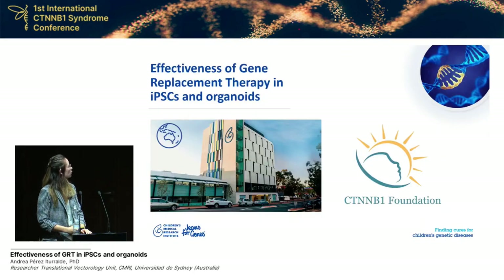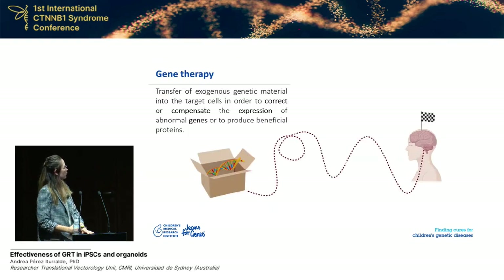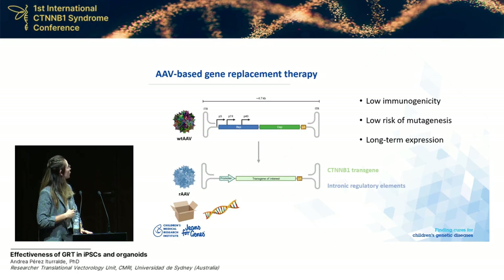As you know, Children's Medical Research Institute is collaborating with the CTNNV1 Foundation towards the development of gene replacement therapy. I'm trying to keep this presentation simple so everyone can understand. Basically, with gene therapy, what we aim is to deliver a therapeutic gene into the target organ. For that, we use different delivery systems — we use AAV vectors, or adeno-associated viral vectors, as the delivery box.